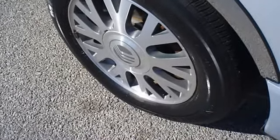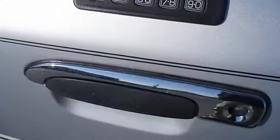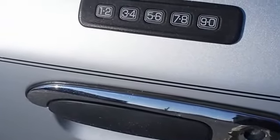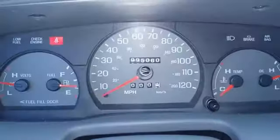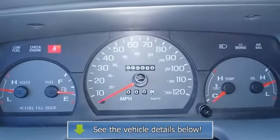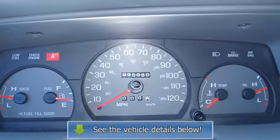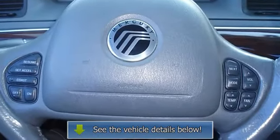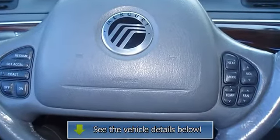This vehicle is priced to sell. The 2003 Mercury Grand Marquis: the perfect blend of daily driver and family hauler. View all our inventory at www.bobutterford.com or www.bobutterkia.com.